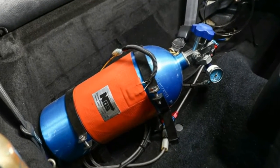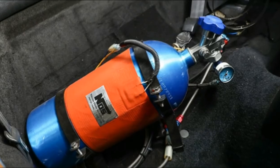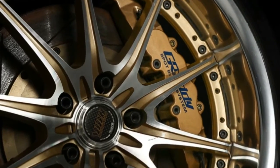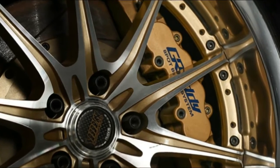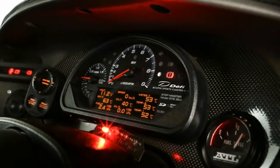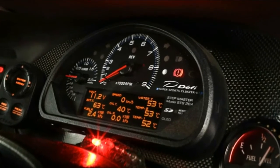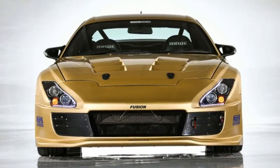The powertrain in this Supra alone makes it special, but it also has an impressive top speed to sweeten the deal. The owner of Top Secret, Smokey Nagata, took the car to the Circular Nardo test track in Italy and hit a top speed of 222.6 mph.